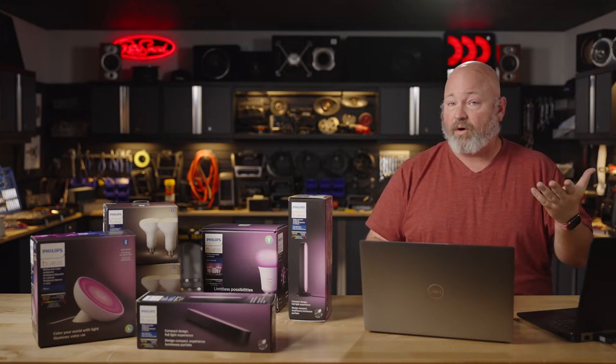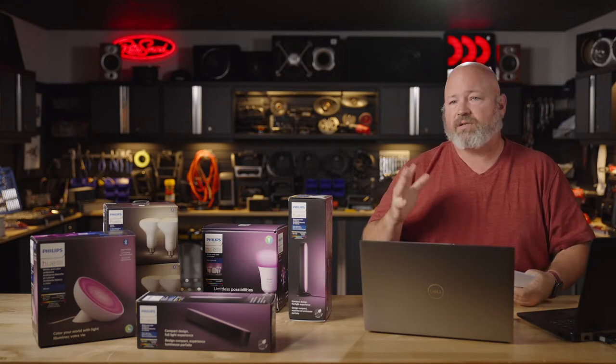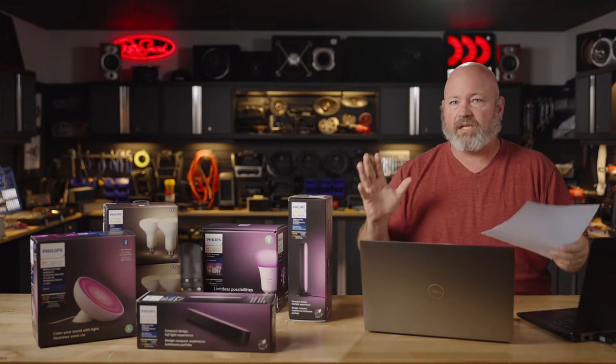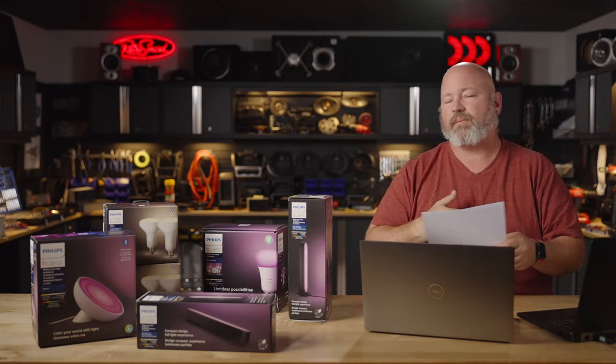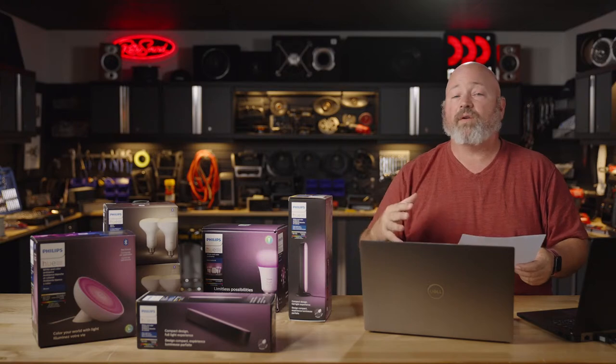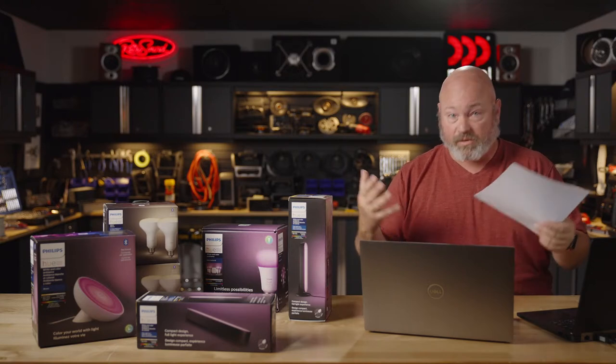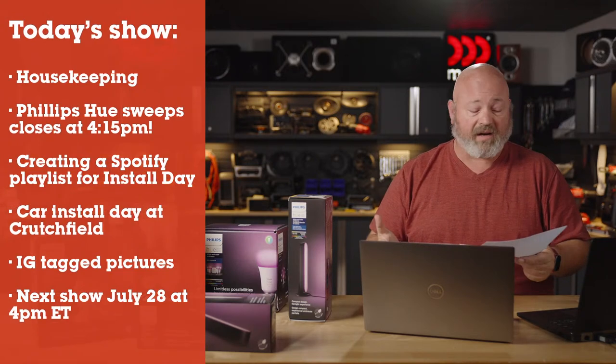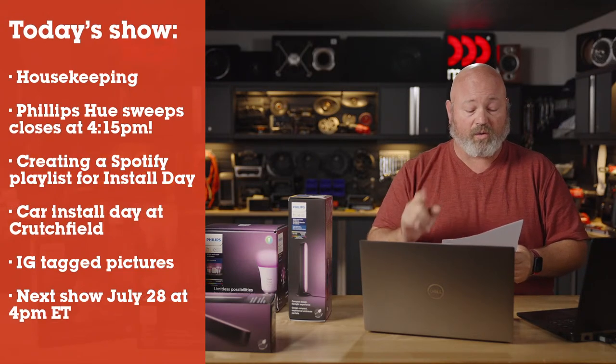We're not just talking Philips Hue lights all day — we've got a bunch of stuff. Later in the show we will be looking at Crutchfield hashtags. We're going to do a poll question all about car stereo installation tools, talk about a big installation we did yesterday, bring in one of our newest advisors whose car we installed stuff in, and also make a Spotify playlist.